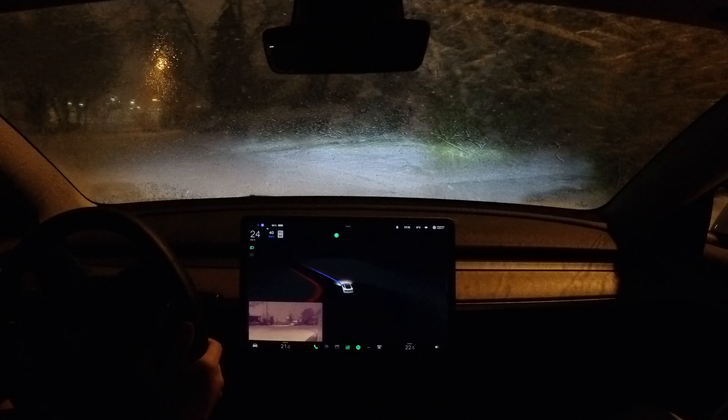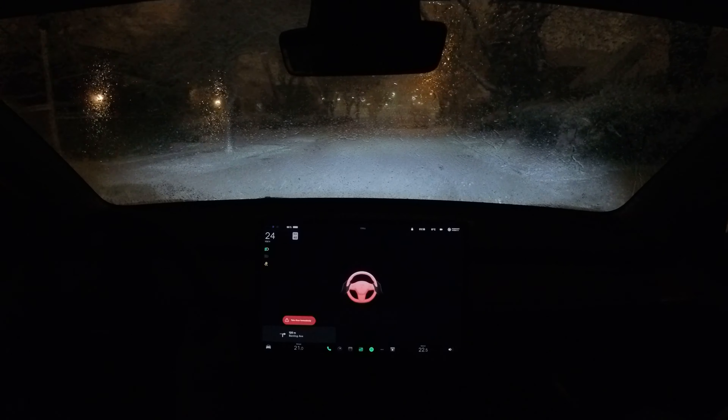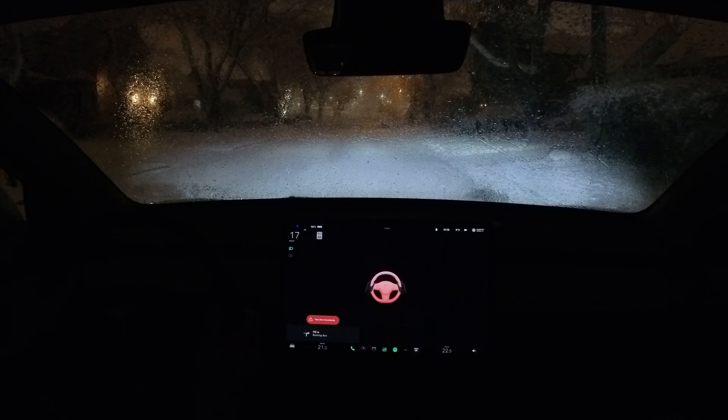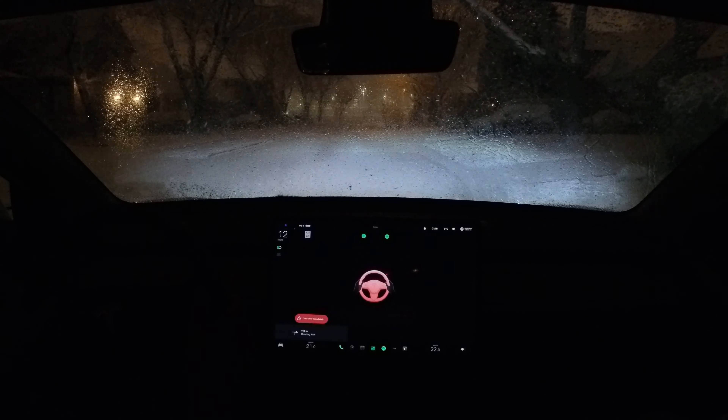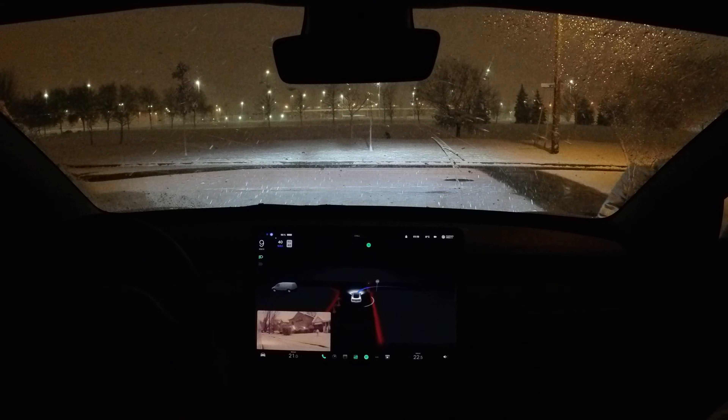Welcome back to Spicy Tech. We just got our winter tires installed and we had our first snowfall in Toronto, so we had to test it out for you. Usually the first snowfall is one of the two most dangerous conditions during winter, which is completely unsalted roads, the other being icy conditions.